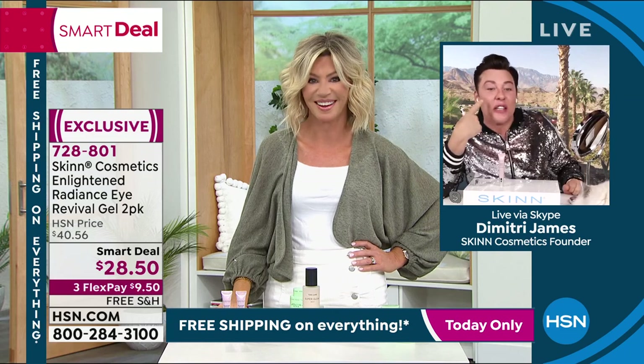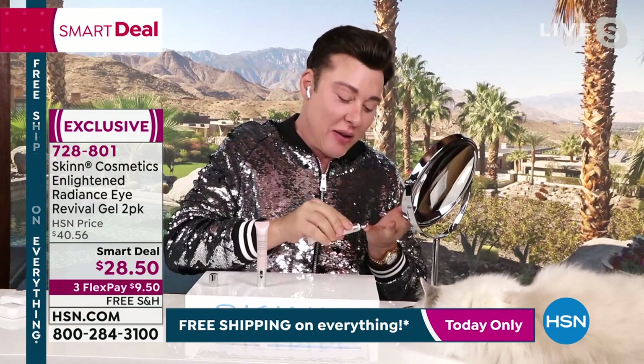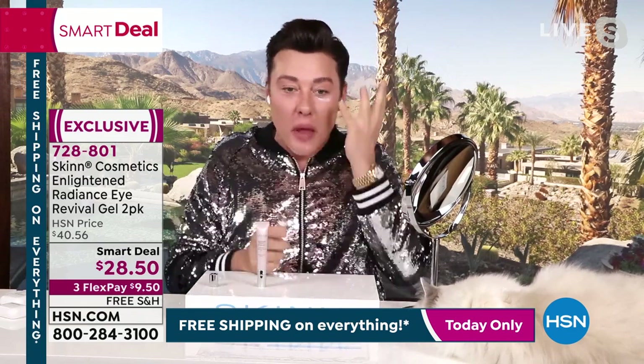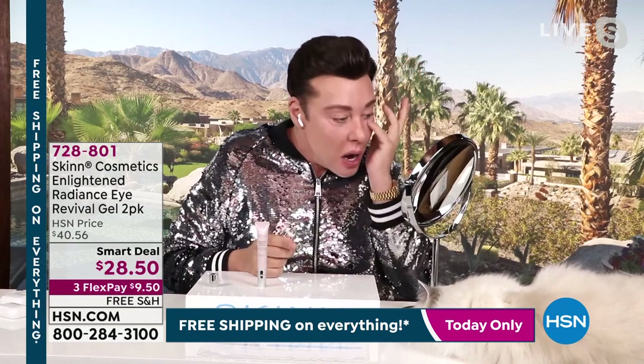I deserve these bags and dark circles this morning. I love the surgical steel tool that's built in with this. Watch how Dimitri is applying this, ladies. Watch it de-puff, de-stress, refresh, enlighten, brighten, firm, and tighten.